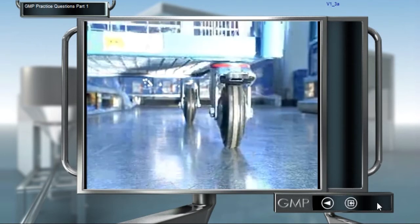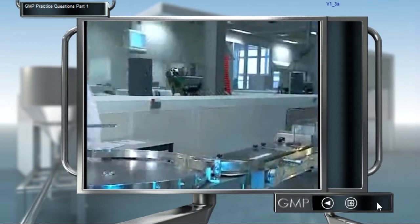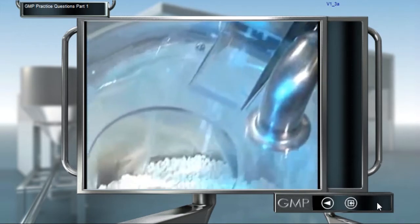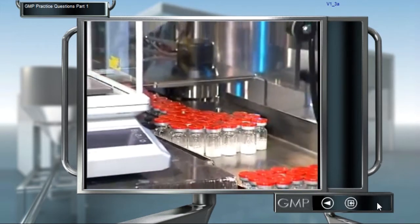Microorganisms spread easily via dirt, dust, air, clothing and work materials. For this reason, special measures must be taken to prevent too many microorganisms ending up in the medicine.